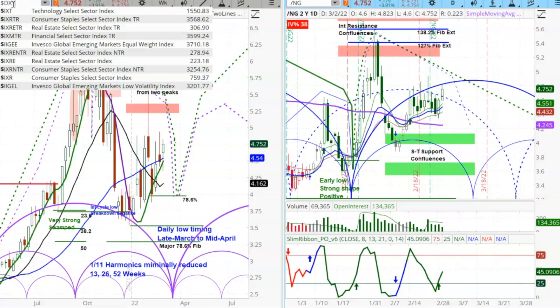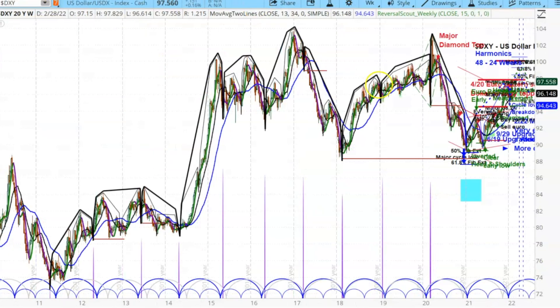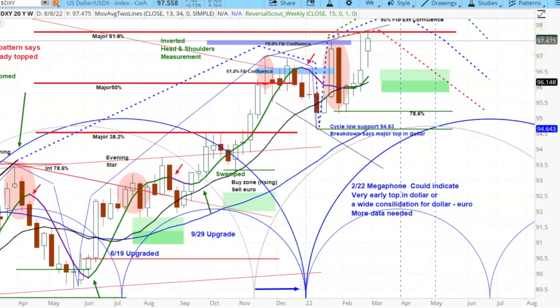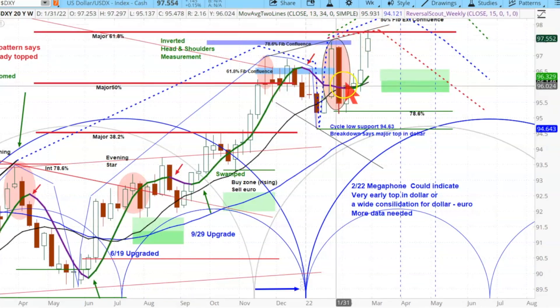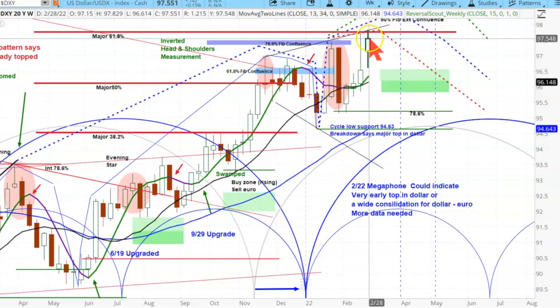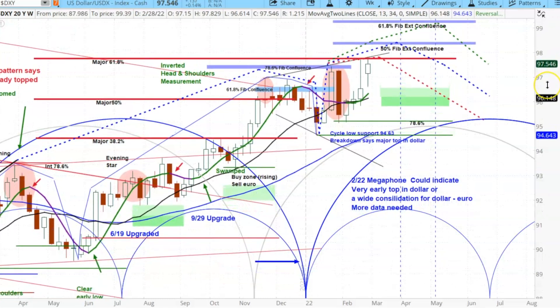As we switch over to the dollar, here is DXY, and here is the megaphone that has been forming. This really looked like a big reversal, but as the war took hold, the flight to safety came in and it moved up to the top of the megaphone. Because momentum has gotten powerful again, it's suggestive that more dollar bids could come in, get through that megaphone, and even up into the FIB extension areas.